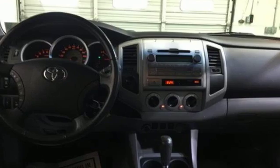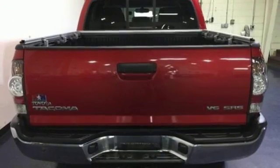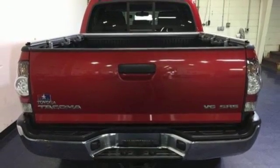Gas pressurized shocks and V6 engine. Comfortable, convenient, quality Toyota — hurry in today and see it for yourself.